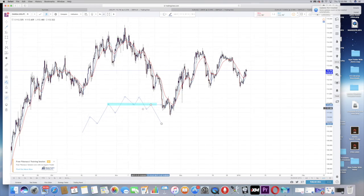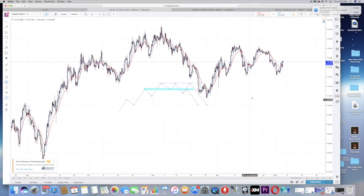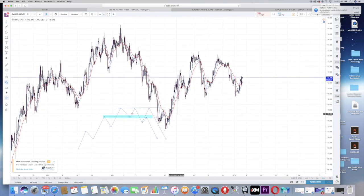Markets aren't perfect like this all the time. Price can come all the way back up, touch the area of resistance, form another two wicks, and then drop. Once I see the market not continuing upward — not breaking the previous higher high — in my mind I think, okay, it's showing signs of weakness. Let me see if it can break structure, and once it breaks structure I have my confirmation to enter.